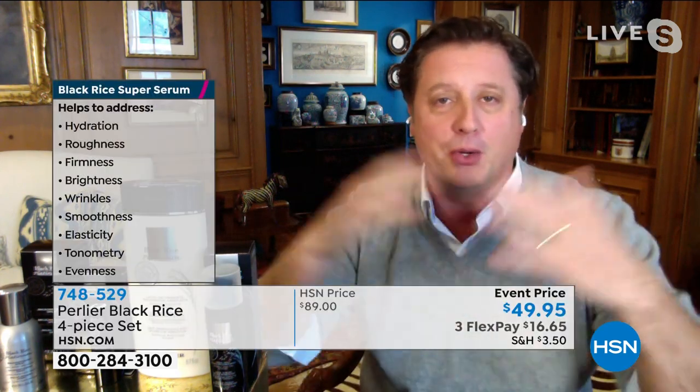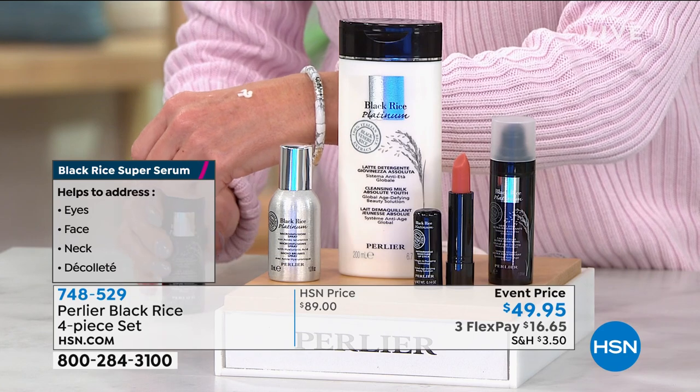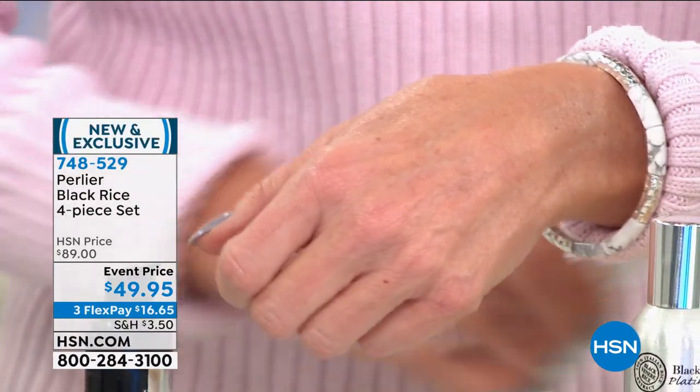We've put together a kit in black rice — probably the first time in 25 years. We're starting with our serum. The black rice serum by itself is the value of the entire kit. This is an award-winning serum at HSN — customers rated it the best serum at HSN in 2019. It looks like a cream but it's actually a serum. It goes into the skin right away. You can use it around the eyes. It's alcohol-free, paraben-free, no fragrance, great for men and women, and is the basic foundation of our skincare line.